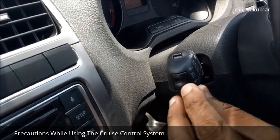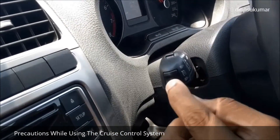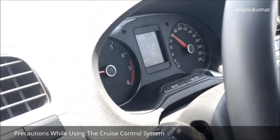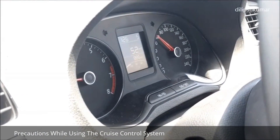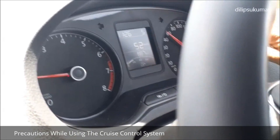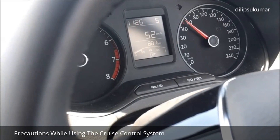Most of the higher end cars are equipped with the cruise control system. The cruise control system helps to maintain a speed that is set by the driver. The system takes over the throttle of the car to maintain a steady speed, and it slows the car by easing off the accelerator without a braking intervention.